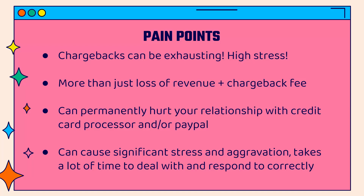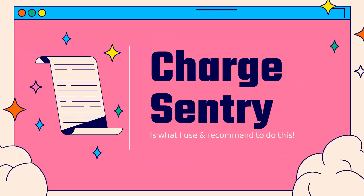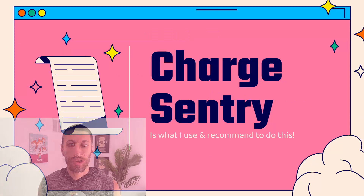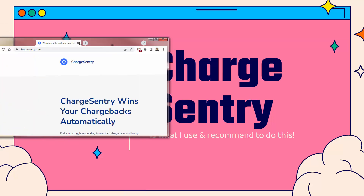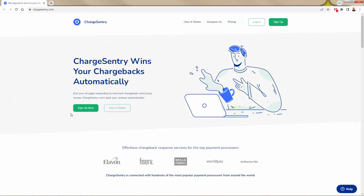That's why a lot of people I know simply ignore chargebacks and write them off as a loss — but there's a much better way to deal with them. I'm going to show you Charge Century. This is what I use, this is what all of my students use — it's the number one solution for chargebacks and disputes on Shopify. We're going to go over the shoulder. You can see the site right here, and the link is directly below this video.